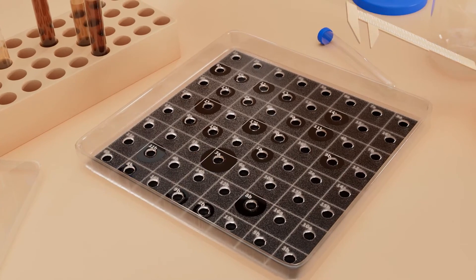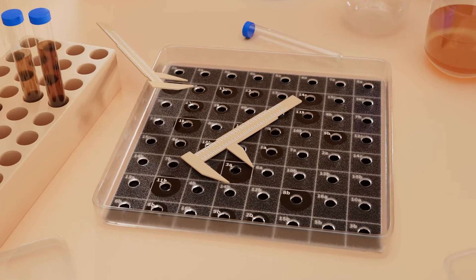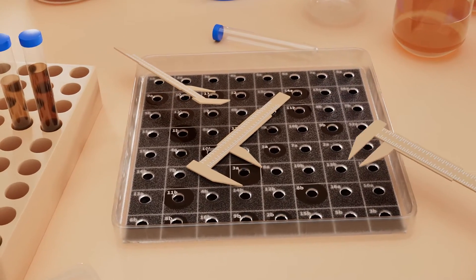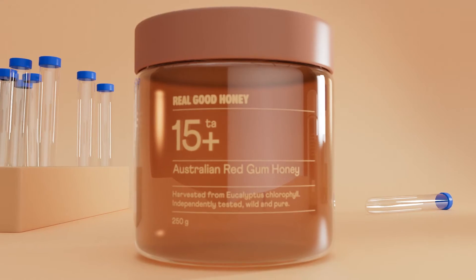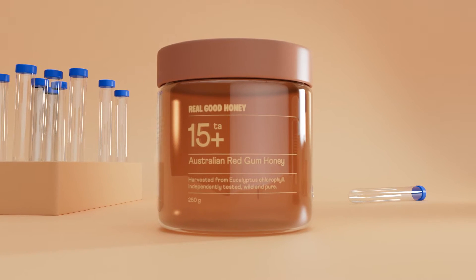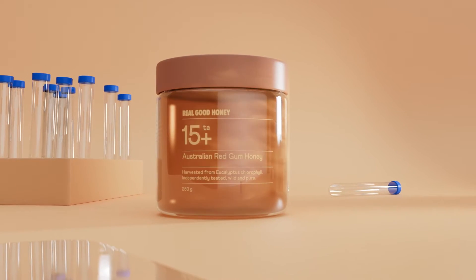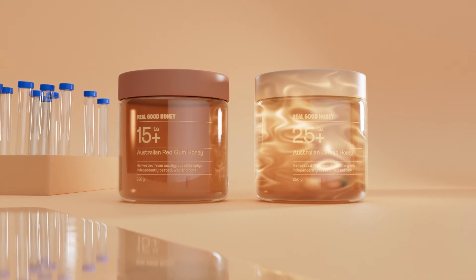We're able to compare the size of the zones of inhibition created by the honey and phenol. This means we can express the total activity, or TA, of the honey as an equivalent concentration of phenol. So if a honey has a TA rating of 15, this means that the honey has the same antimicrobial effect as a 15% solution of phenol against golden staph — which, by the way, is very, very powerful.